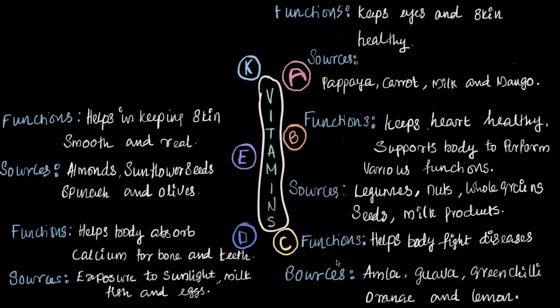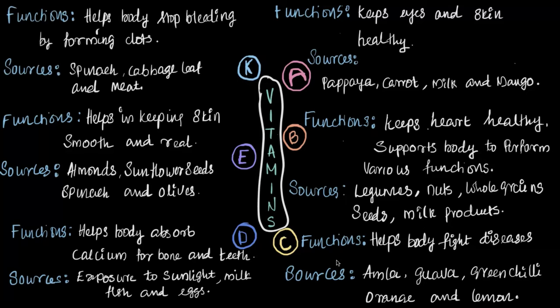And lastly, we spoke about vitamin K, which helps our bodies stop bleeding by forming clots. Major sources of vitamin K include spinach, cabbage leaves, and meat. So there you have it — a quick summary of all the vitamins we have covered.